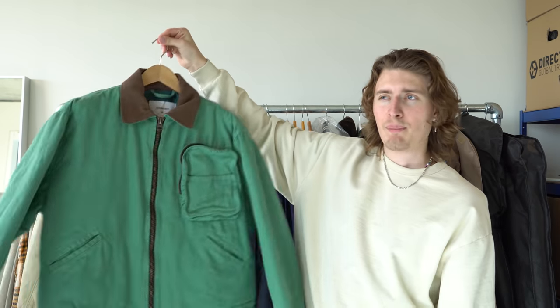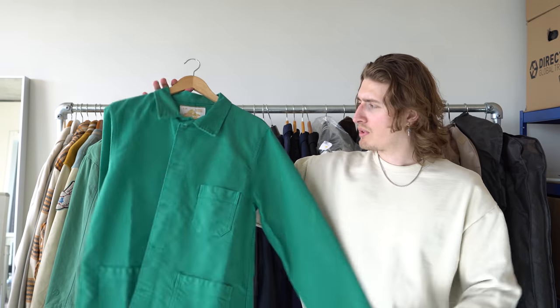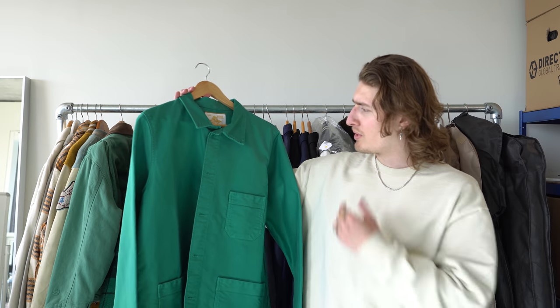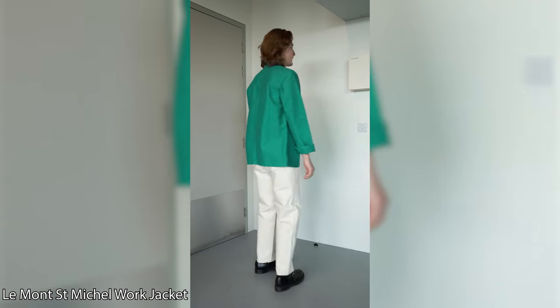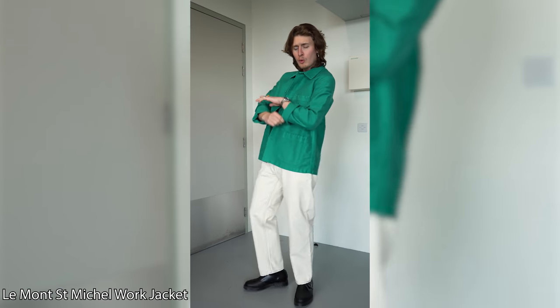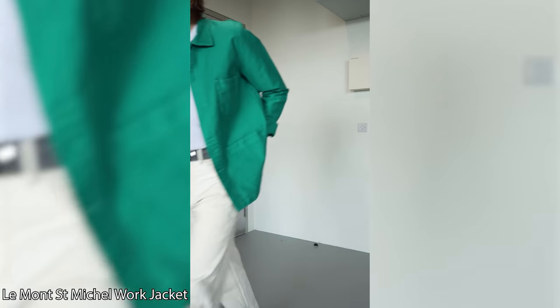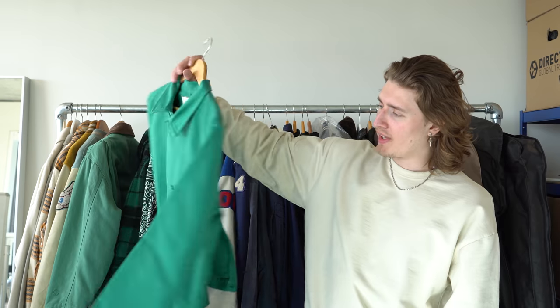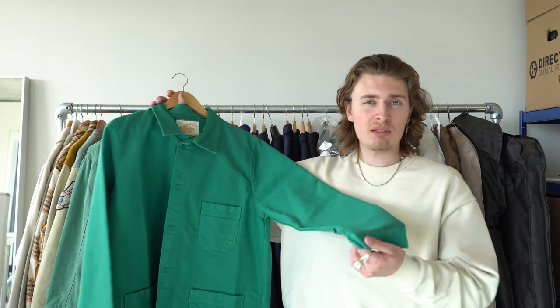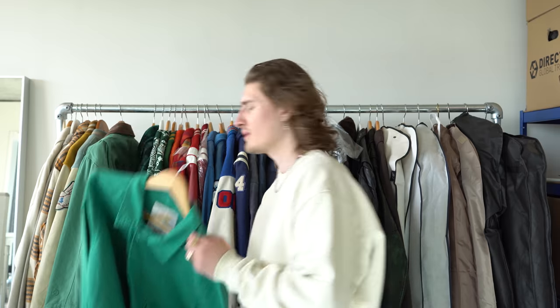Next up, a jacket I bought when I made a video with Sanjeev. I got this one from Mr. Porter — it's from a brand called Le Mans Saint-Michel and I believe they've been making French army wear for over 100 years. I bought it on sale but I've never really found an occasion to wear it. Great color though. I believe it was £120.